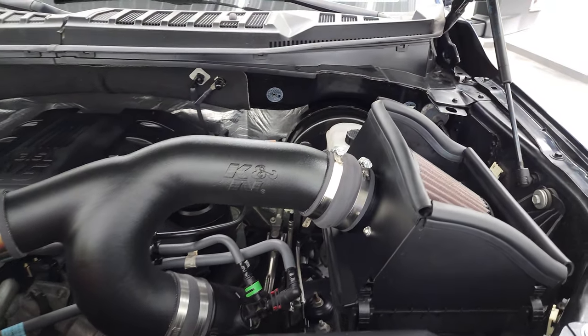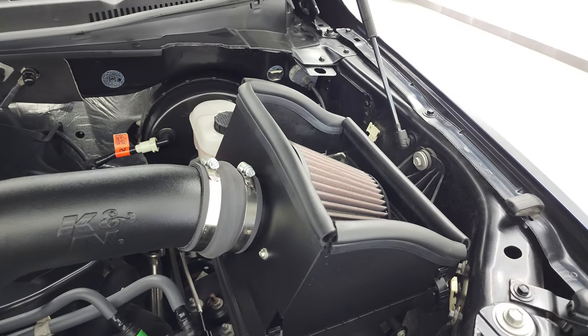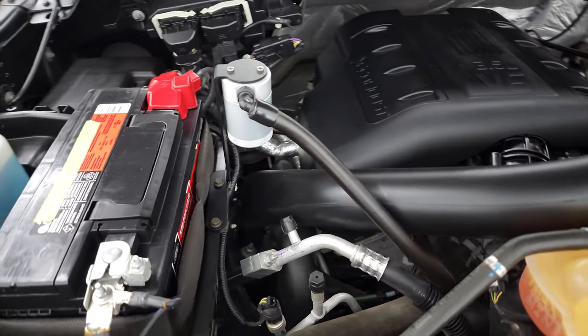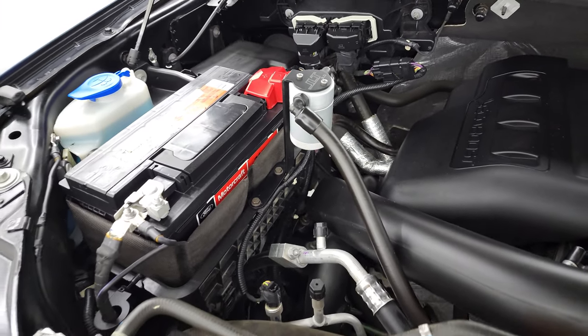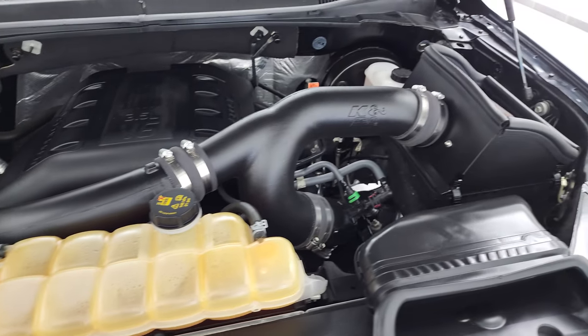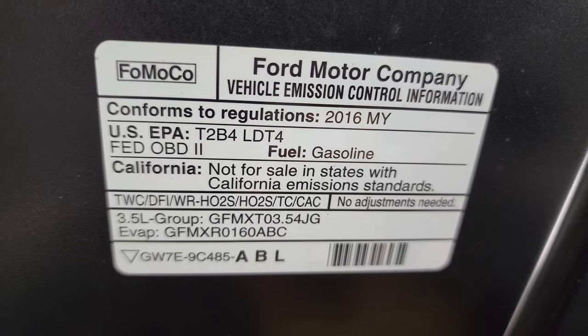Under the hood, we have the 3.5-liter V6 EcoBoost engine. The engine bay is very clean. It does come with a K&N cold air intake and has a Motorcraft battery, which is usually a good sign that it was serviced at a Ford garage. The engine runs very smooth — once again, this truck has been fully safetied and inspected, has a fresh oil and filter change, all fluids have been checked and topped off, and this truck is 100% ready to go. There is your emissions sticker.